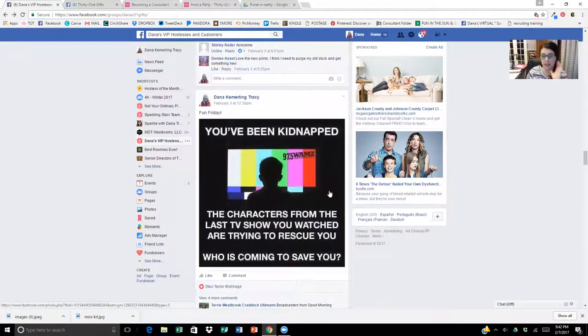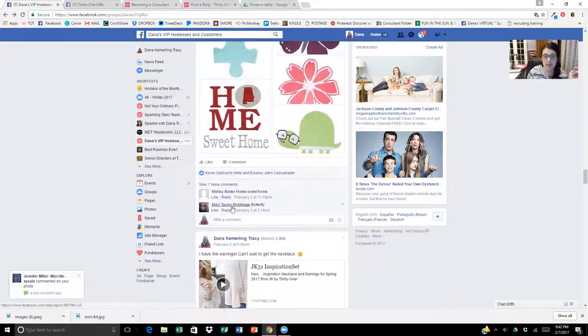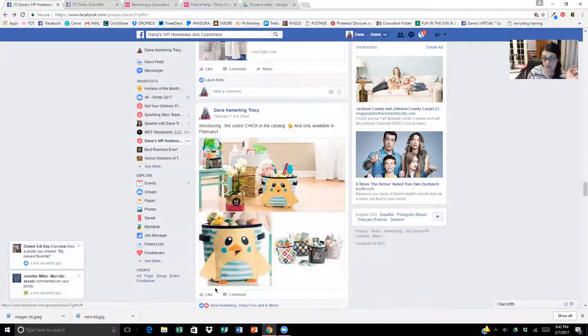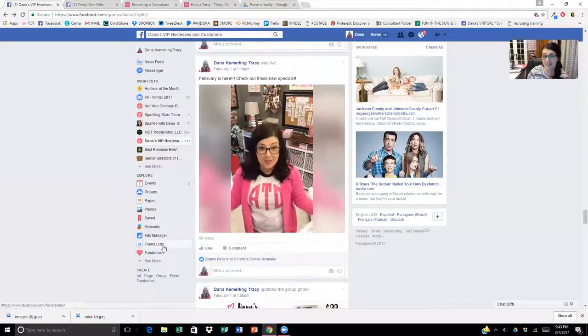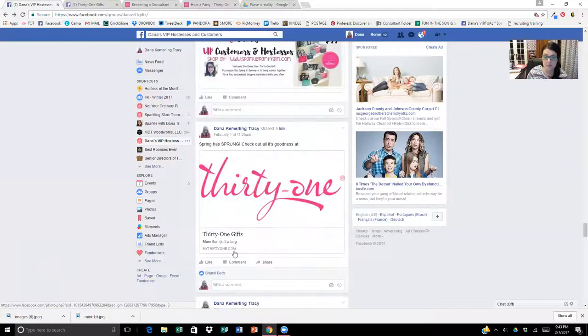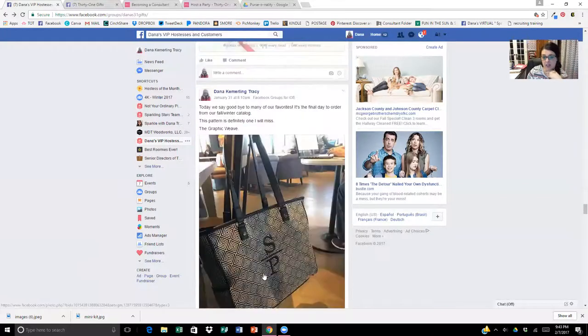I've done fun posts like: 'You've been kidnapped — what characters from the last TV show you watched are trying to rescue you?' A few people responded to that. I ask them what their favorite icon is. I share videos from the new JK by 31 line, I share about the chic because it's only available this month, I share links to the new catalog. When it's a new month, you'll see me live in my customer group because they are first and foremost my most important peeps.